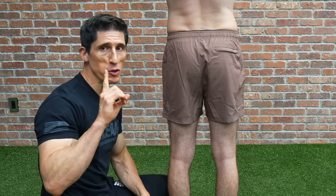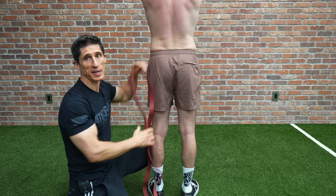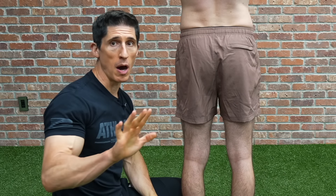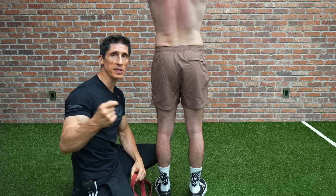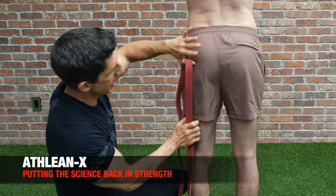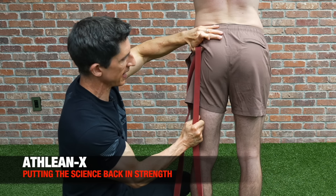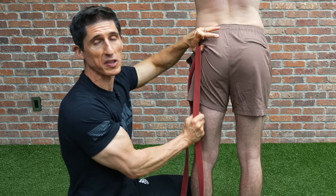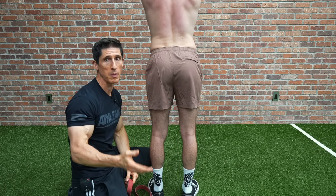Quick interruption to give you one thing you do not want to do: a lot of people will tell you that you want to stretch out your hamstrings to fix anterior pelvic tilt. No. Though you're likely going to have tight hamstrings, they're more of a result of the anterior tilt rather than the cause. As you go into anterior tilt, it lifts the pelvis up higher and the hamstrings get stretched further and further, so they're going to feel tight. But stretching them is not going to fix your problem. Focus on the four things I'm going to show you now instead.